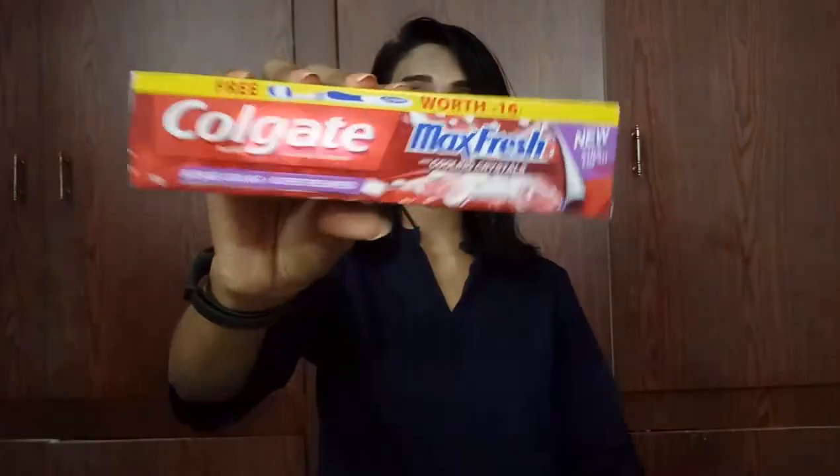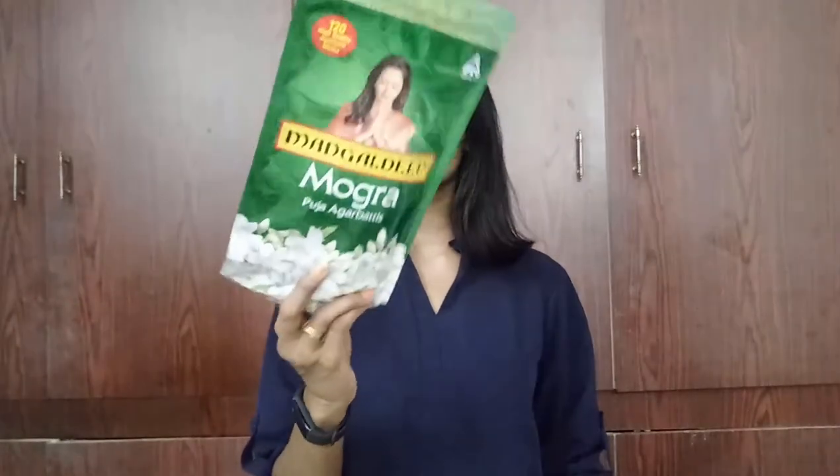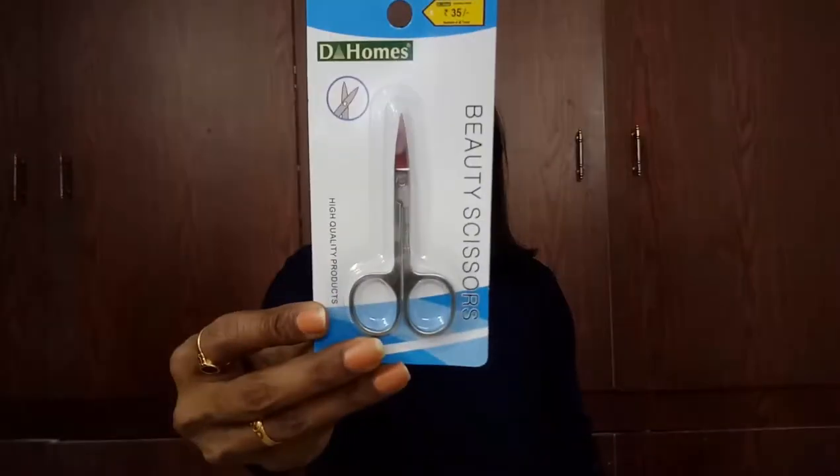Next I got a toothpaste — MRP is 48 rupees but I got it for just 45 rupees. And for puja I wanted agarbatti, so I got this 120-stick pack of Mangaldip Mogra Puja Agarbatti, priced at 60 rupees, but I got it at a special price of just 30 rupees — a 50% discount!